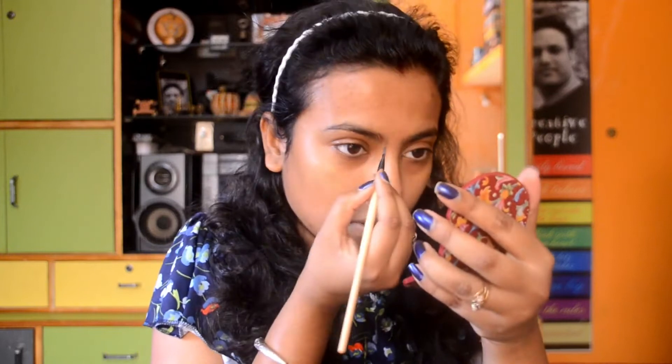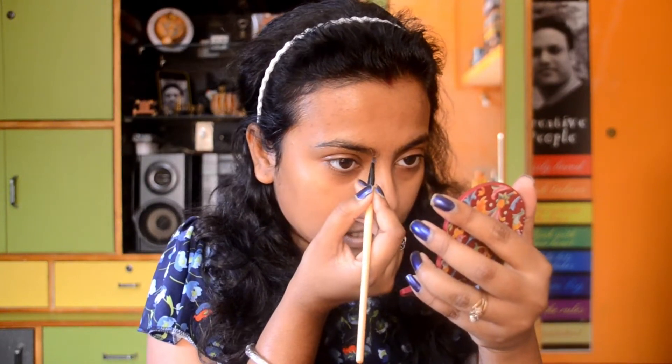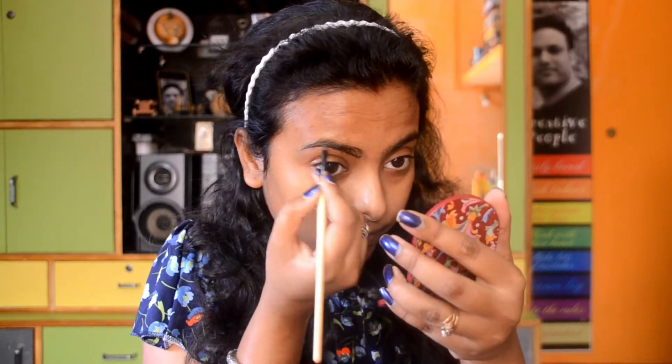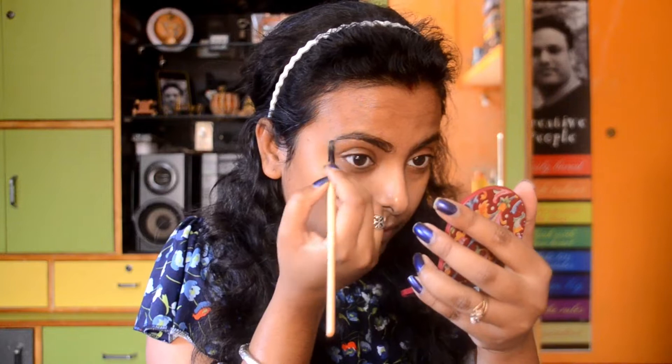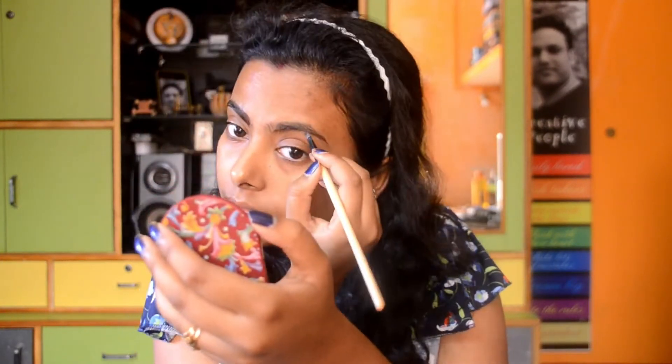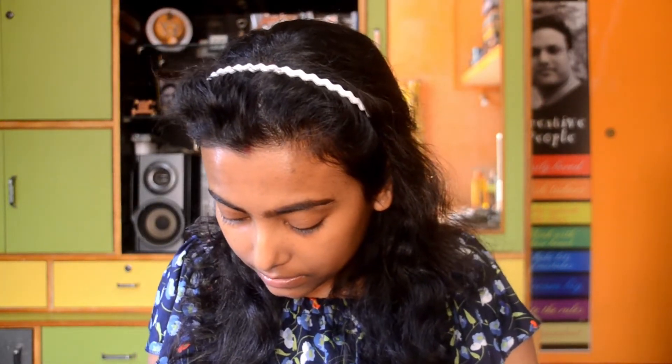Now I am done with my primer. As I always prefer, I am starting with my eyebrow makeup. Here I am using a gel eyebrow product — an eyebrow gel — to draw my eyebrows in a brown shade. Now I am trying to give my eyebrows a perfect shape using my concealer.